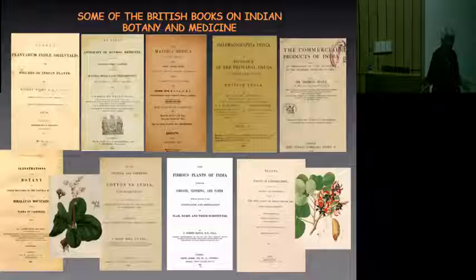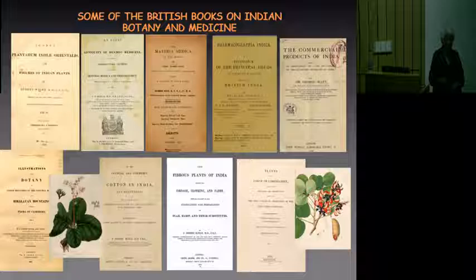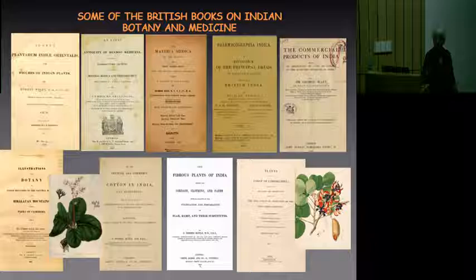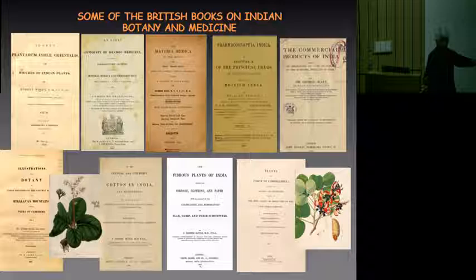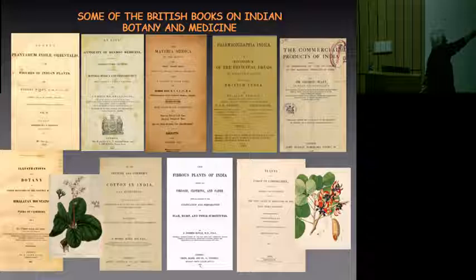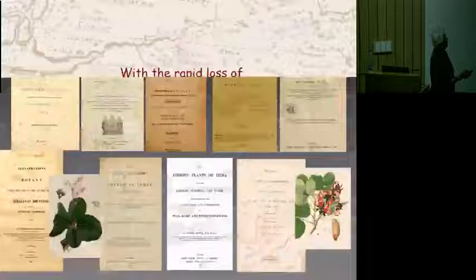This large body of information was actually collected by Europeans. When the British arrived in India, there was an even more determined effort to acquire botanical medical knowledge systems. You can see here just a few of the works that were published. From the titles, you can see they have to do not only with cottons and other commodities but there are books on the antiquity of Hindu medicine and books on the materia medica of India.